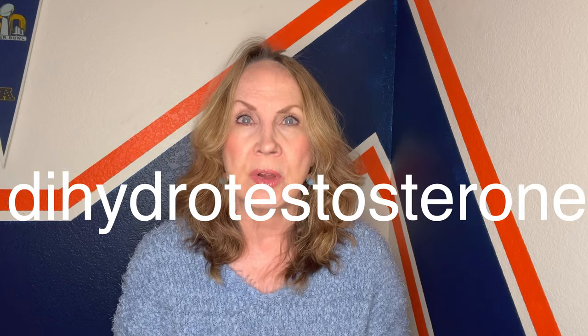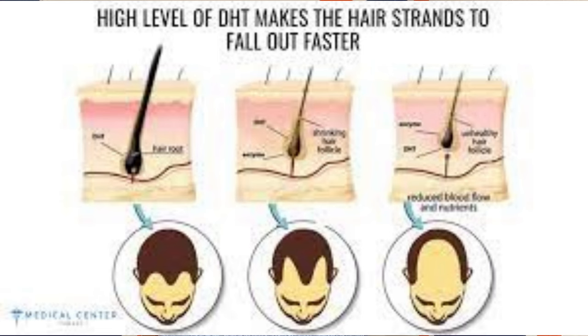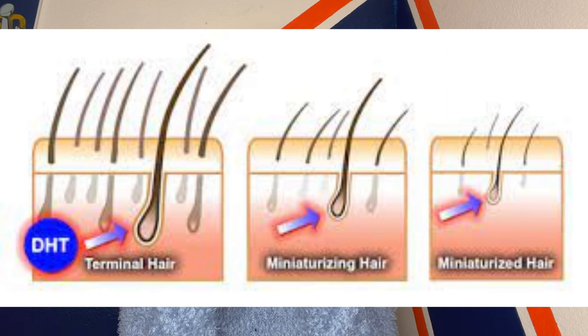First of all, you may ask, what is DHT? It stands for dihydrotestosterone, which is an androgen hormone made from testosterone. Related to hair loss, testosterone converts to DHT with the help of an enzyme contained in the oil glands of our hair follicles. DHT binds to those receptors in your hair follicles and the hair follicles begin to shrink and will eventually stop new hair growth altogether.